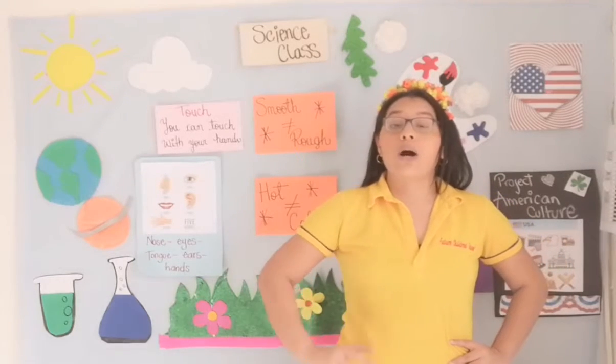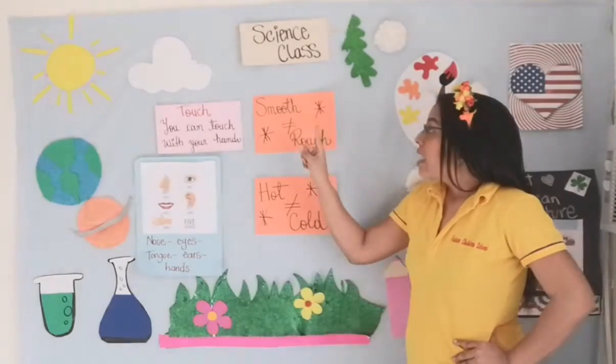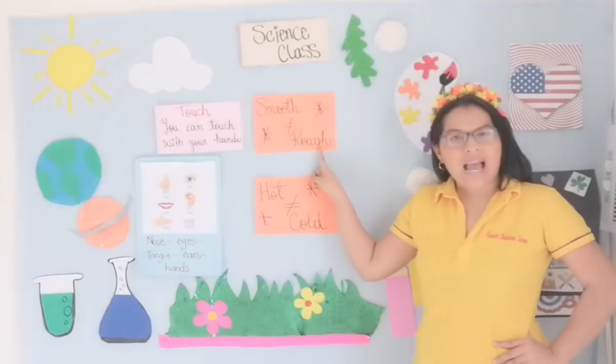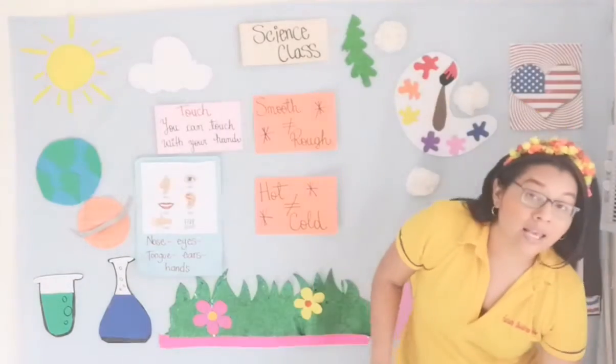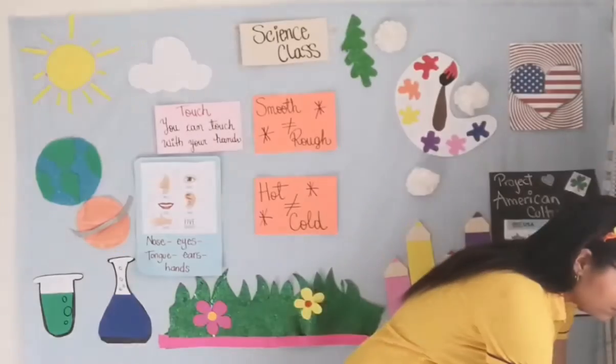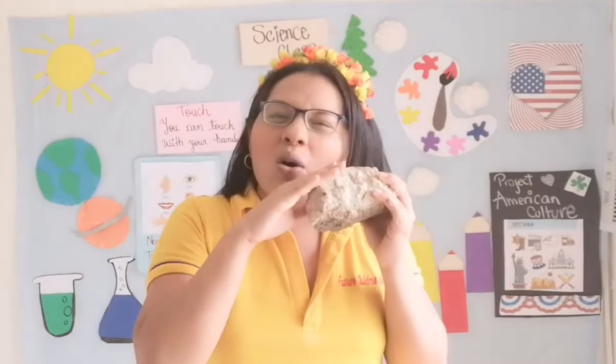We need to know about two new words. Vamos a conocer dos palabras nuevas: smooth and rough. Pay attention. This pillow — look at this pillow, it is smooth. It's so smooth — I could sleep on my pillow. But this rug, look at, this is rough.